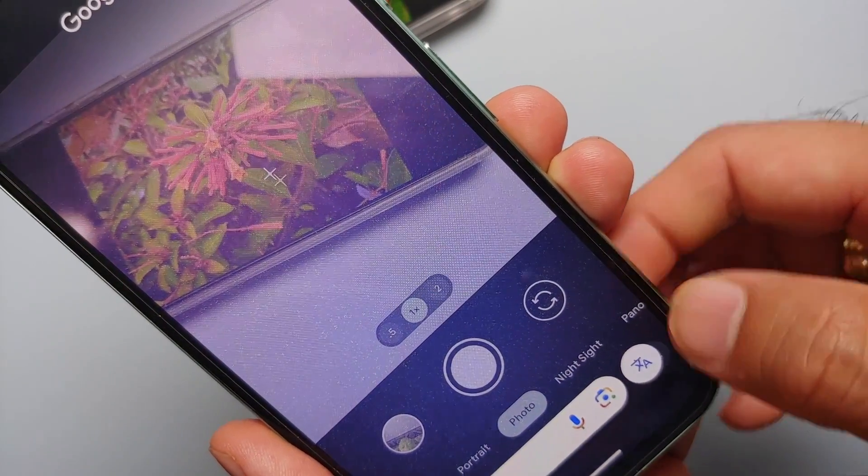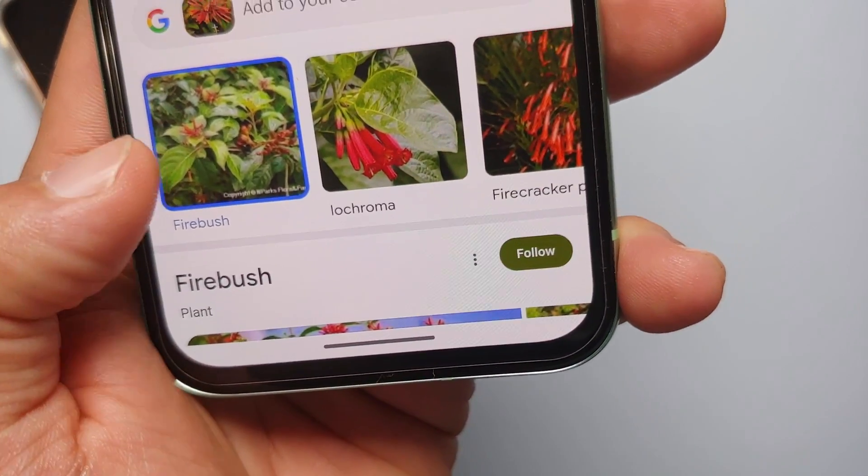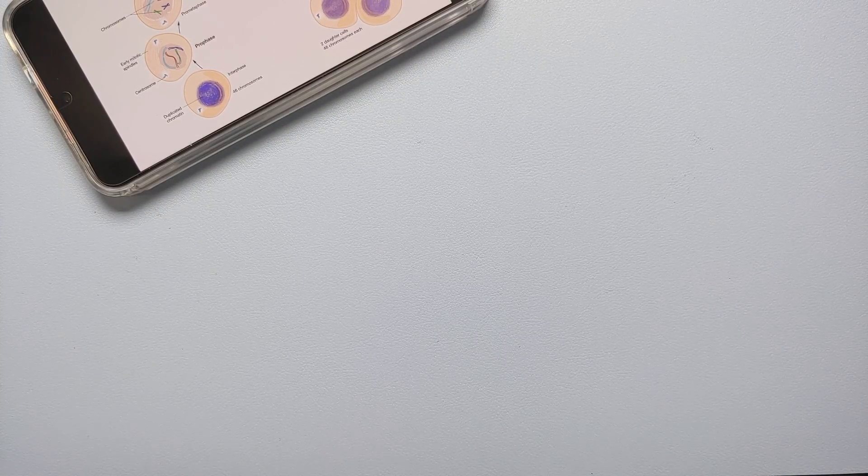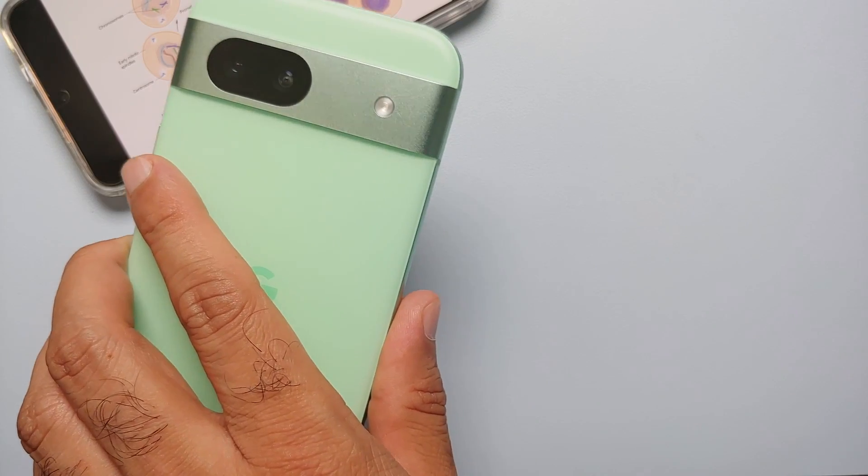Similarly, if you want to identify a plant, open your camera, use Circle to Search, circle the plant, and it tells you what it is. In this case, it identified the plant as a Fire Bush.